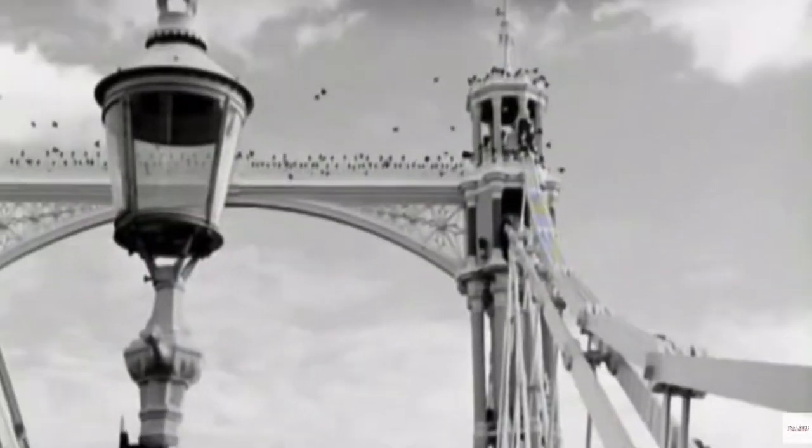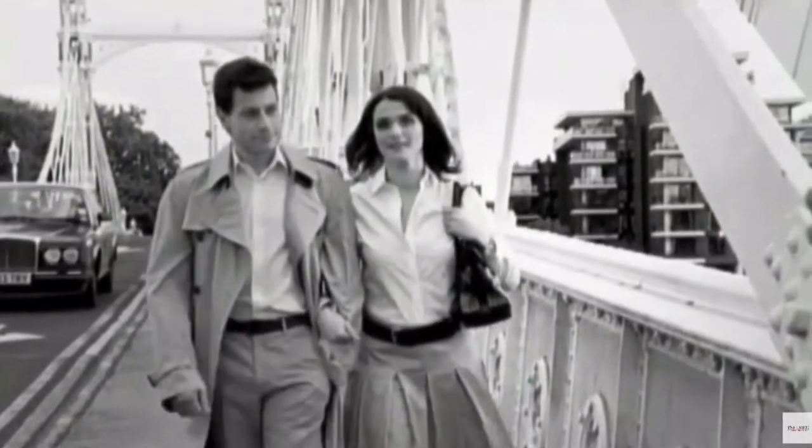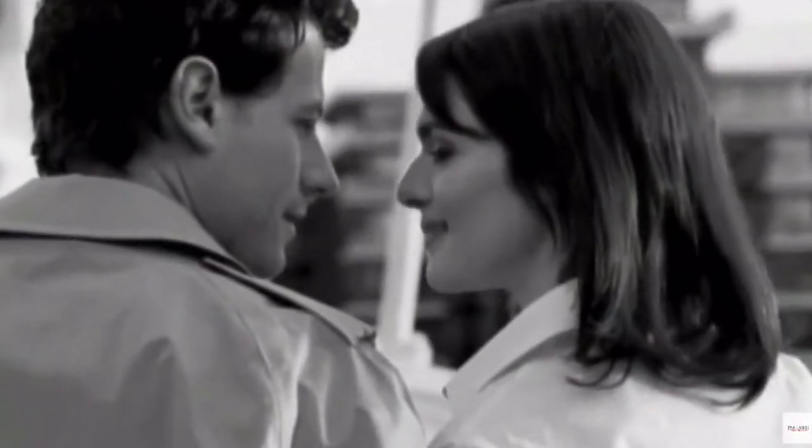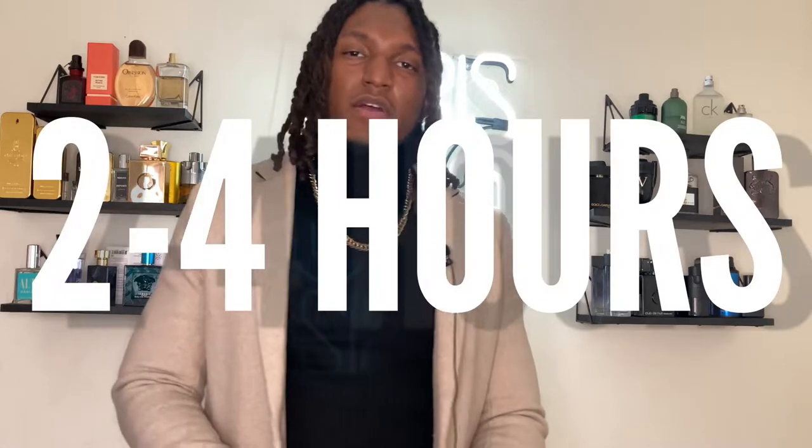The notes inside this fragrance are bergamot, lavender, black pepper, cinnamon leaf. It has a little leather in it and a little bit of tobacco. Tobacco is what you will really smell right out the gate — they say it's a base note, but I'd say it's more of a top note; you smell tobacco as soon as you smell this cologne.